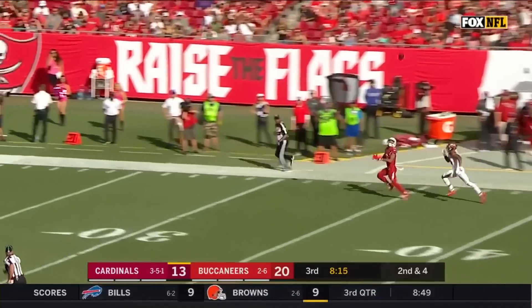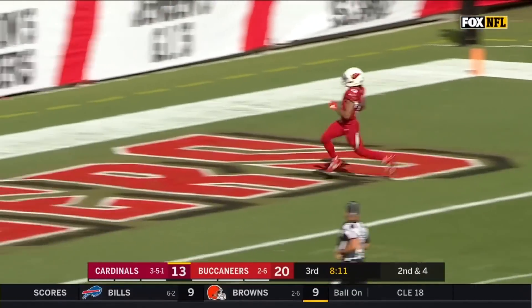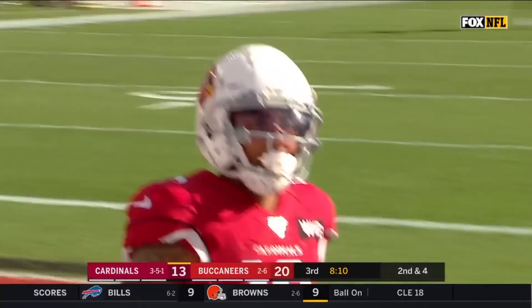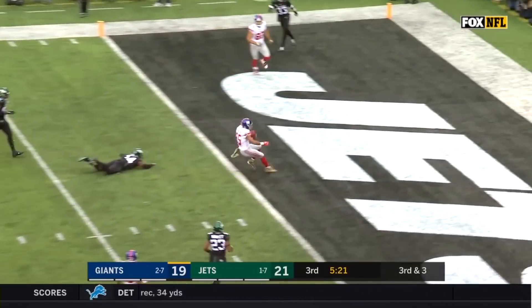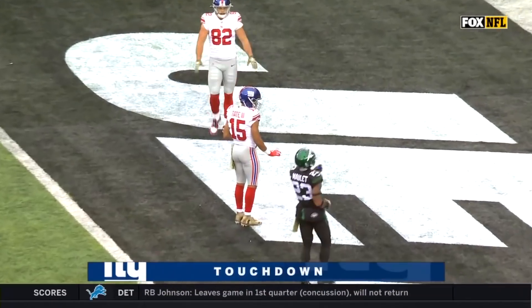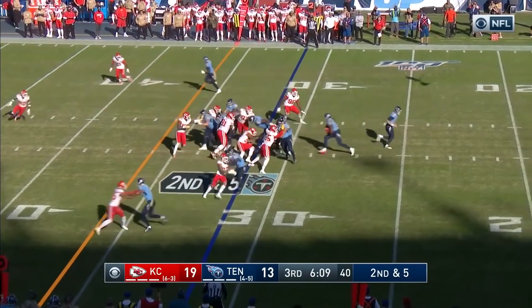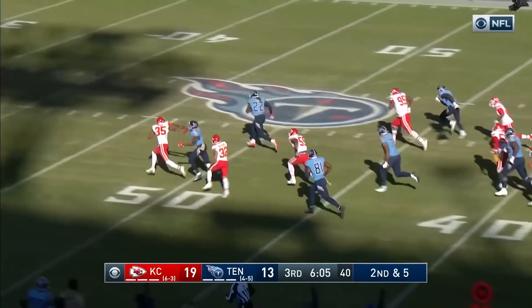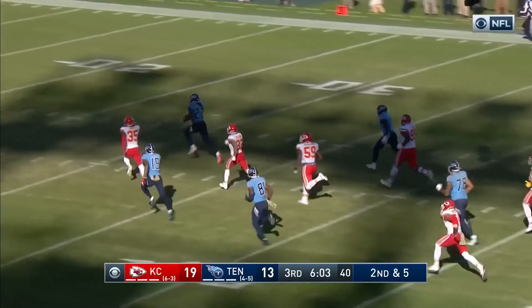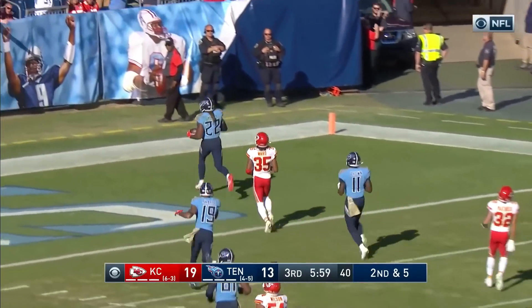Down the sideline and it is Christian Kirk with another big one and his second touchdown in the afternoon. Jones throws, it's Tate for a Giants touchdown, his second of the quarter in 2018. Second and five — oh, Henry stepping through a tackle and he's taken off, Ward is chasing after him, he won't get there — touchdown Tennessee!